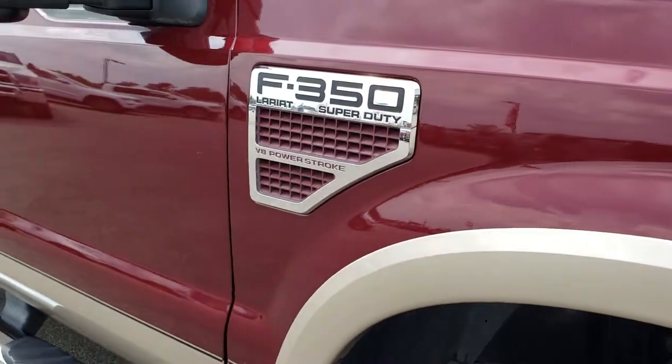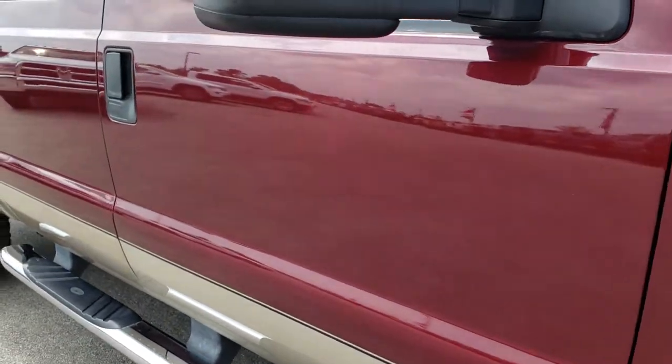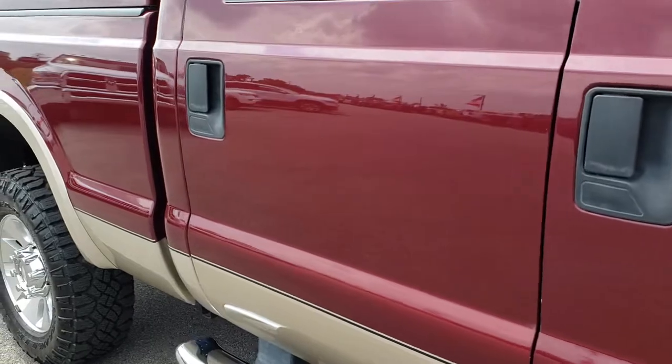As you go down this side of the truck you can see just how clean this body is, how reflective and mirror-like the paint is.